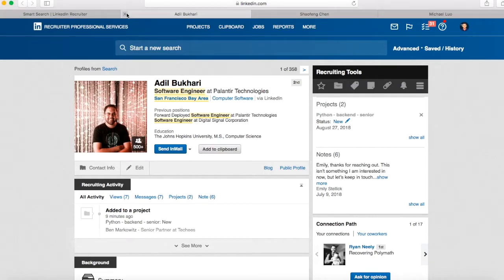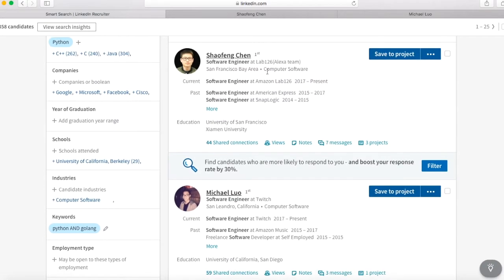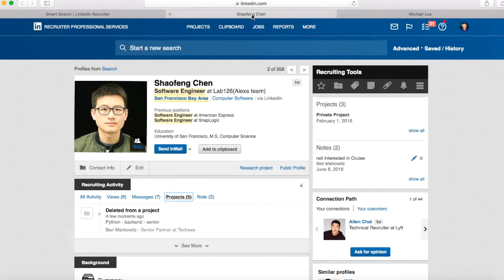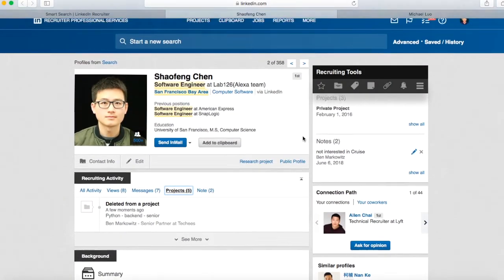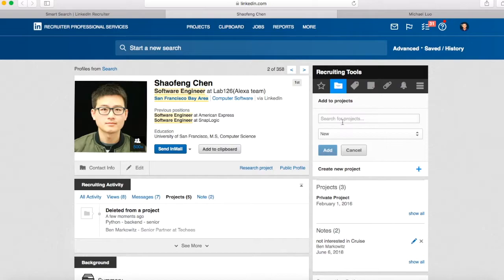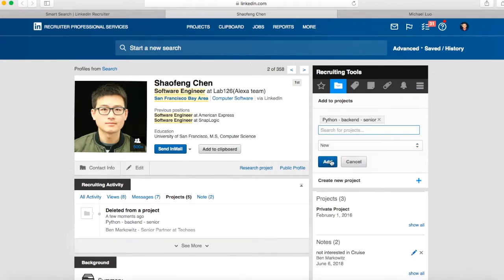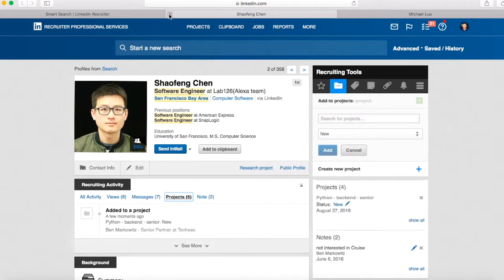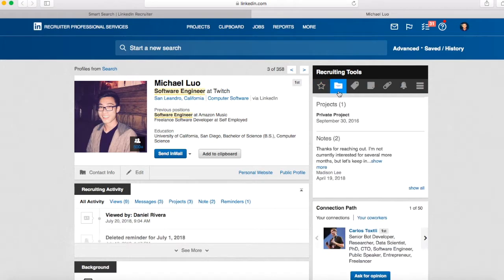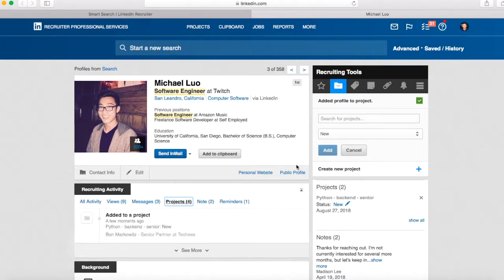I'm going to go back to my search and show you how to add a few other people. I've already popped out two other profiles, Chufang and Michael. I would message them and then add them to my project. Just click on this little folder button here for projects. It'll bring up some of your past projects. Since we just saved to our Python project, it should come up first. I'll add Chufang there — add, super easy, he's in there. Then go to Michael, same thing. Click on projects, search for Python Backend, and add him. Really, really easy to do.